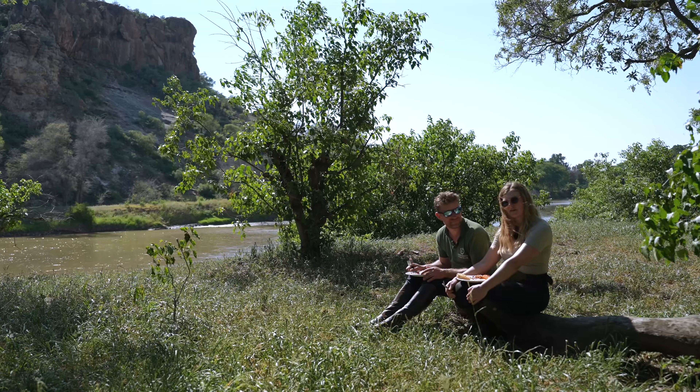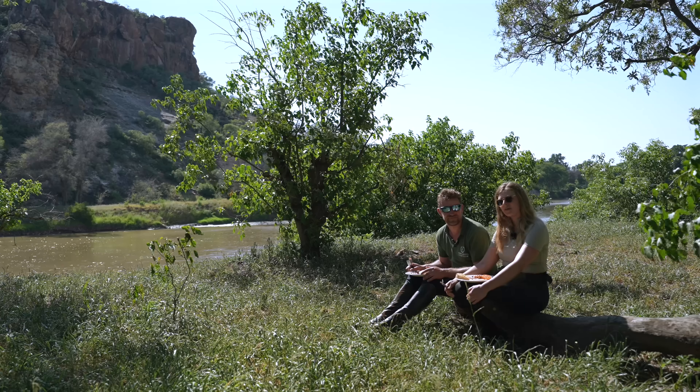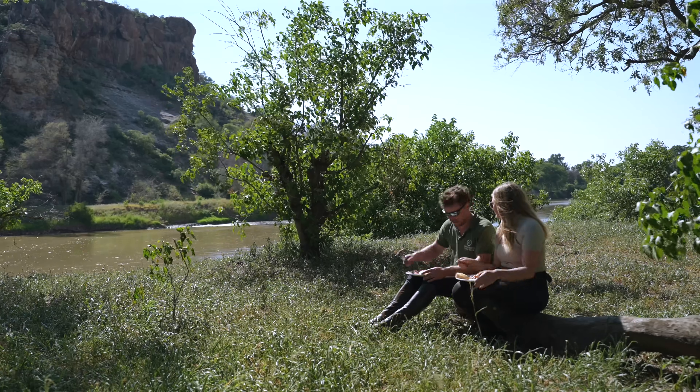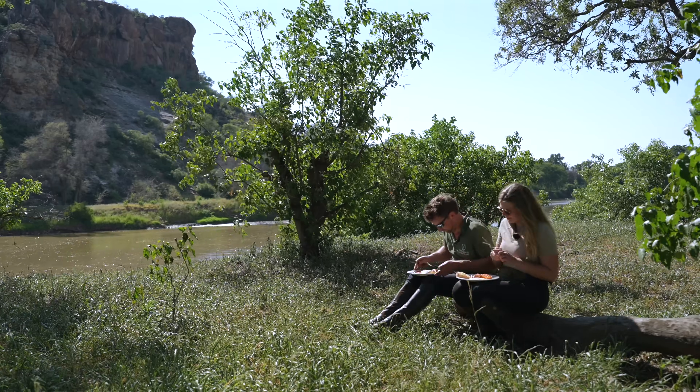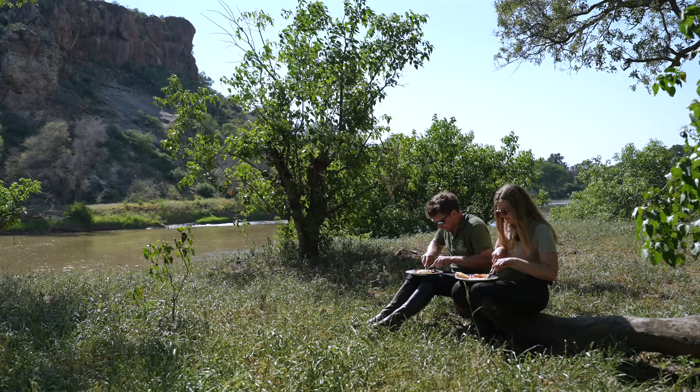The team has put on this incredible breakfast for us with freshly cooked eggs — absolutely wild, so lucky. Anyway, that is a little tour of our rustic camp and a bit of an insight into how we're spending our days here in Botswana. Hope you guys have enjoyed it — live, love, love you. Let's dig in — cheers!